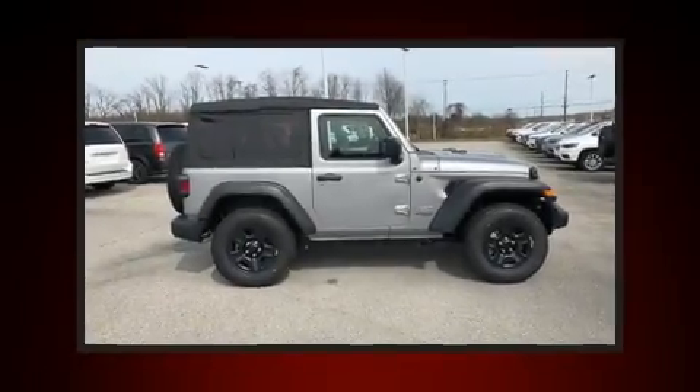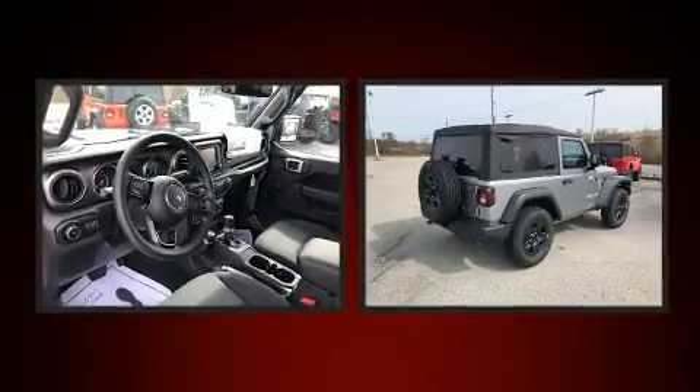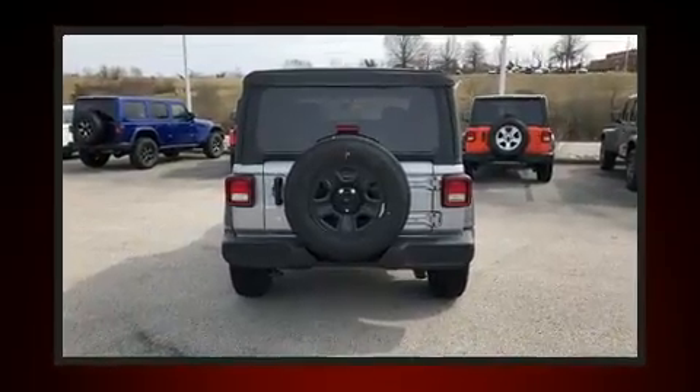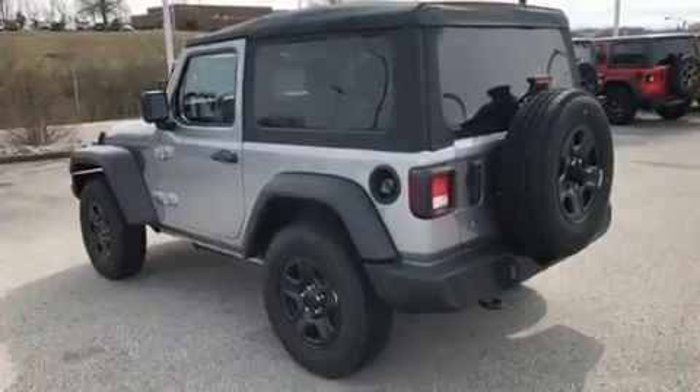Discerning drivers will appreciate the 2019 Jeep Wrangler. Jeep prioritized comfort and style by including front and rear reading lights, a trip computer, an outside temperature display, front fog lights, skid plates, and much more.